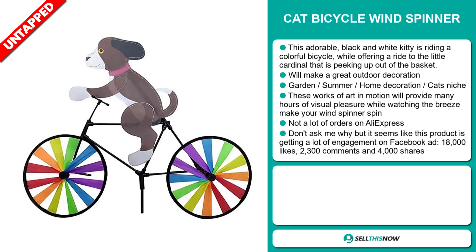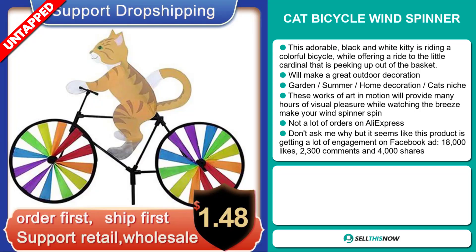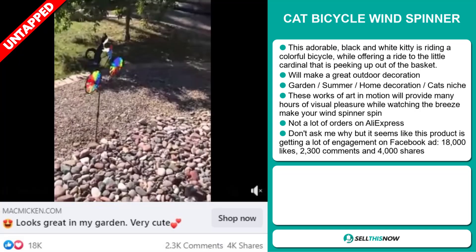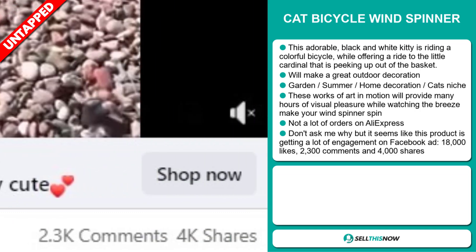We also think it has a lot of untapped potential. So far, there haven't been many orders on AliExpress, so you could definitely take advantage of this. It seems like this product is getting a lot of engagement on Facebook — with 18,000 likes, 2,300 comments, and 4,000 shares.